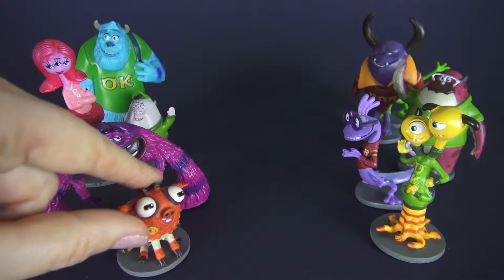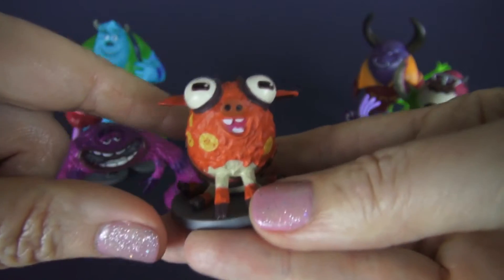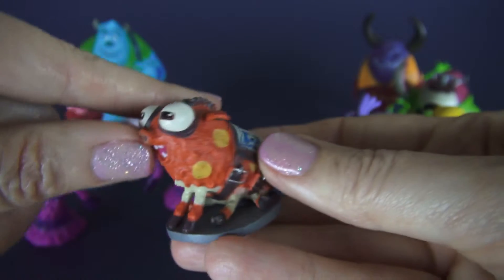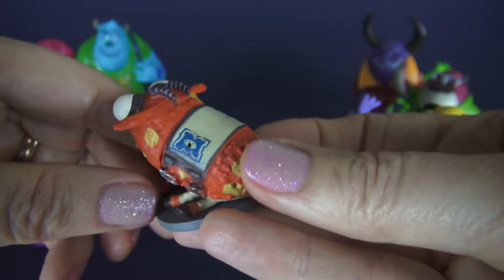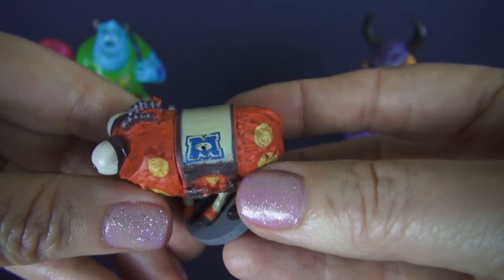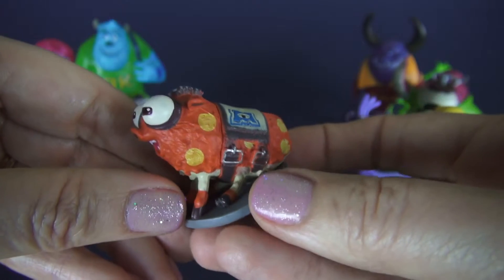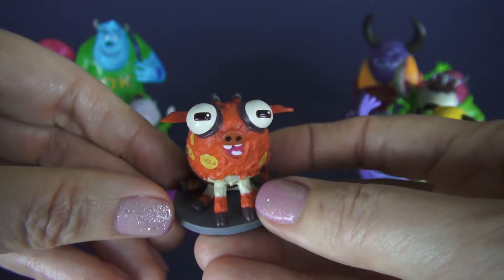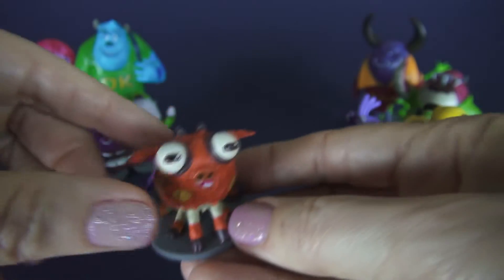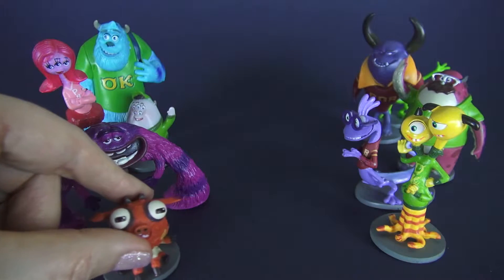This is Archie the Scare Pig and he is a mascot. Look at him — he has six legs and right now he's wearing the MU initials, but that's only because MU stole him from Fear University. That is Archie the mascot. Sometimes universities do that — they'll steal the mascot of the other rival university.